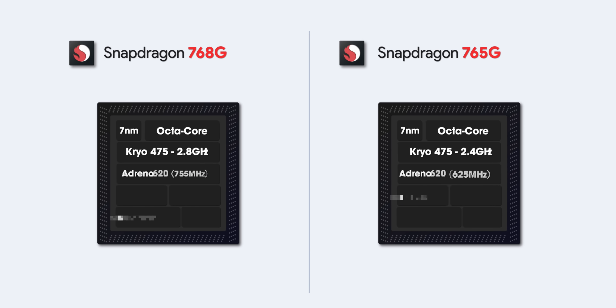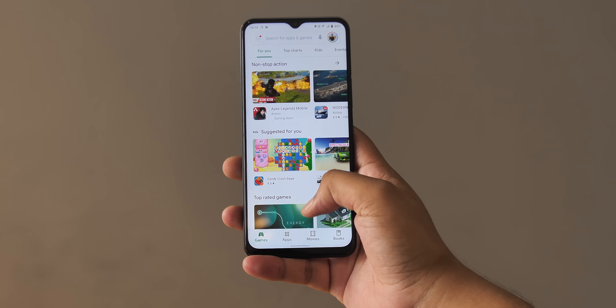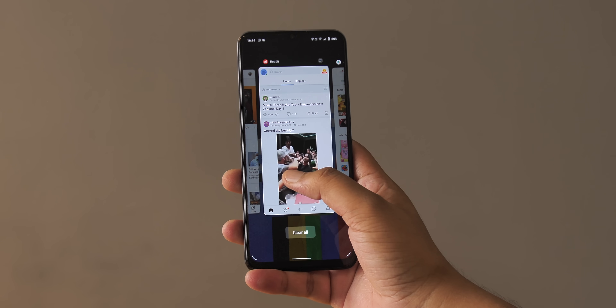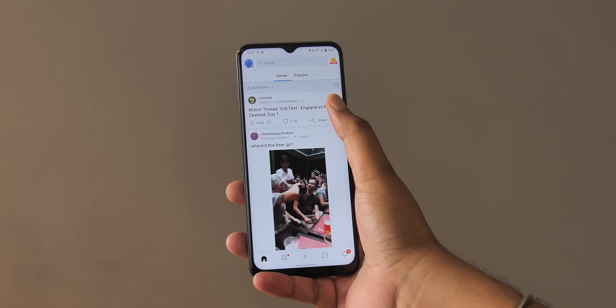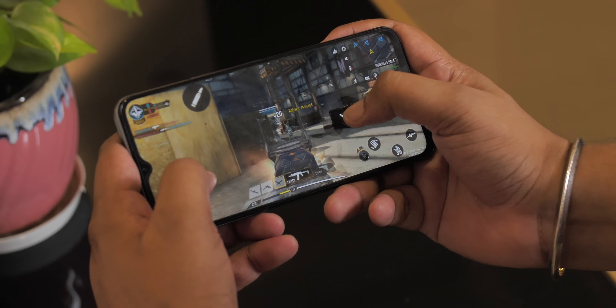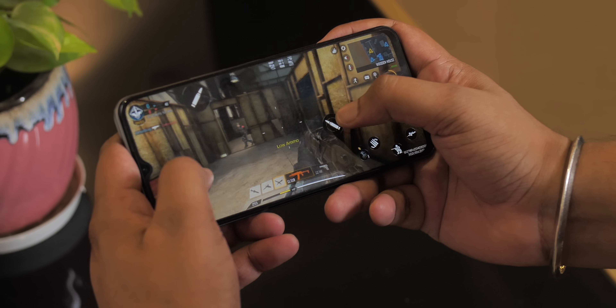For people who don't know, the 768G is basically an overclocked 765G — it has both a higher clocked CPU as well as a higher clocked GPU. There are also a few minor differences in standards like Bluetooth, but it's basically the same chipset, which is not a bad thing. The iQOO Z3's performance is excellent. I've been using the 6GB + 128GB base variant and apps launch quickly, there's no weird lag, and gaming performance is consistent without any thermal throttling or overheating issues.